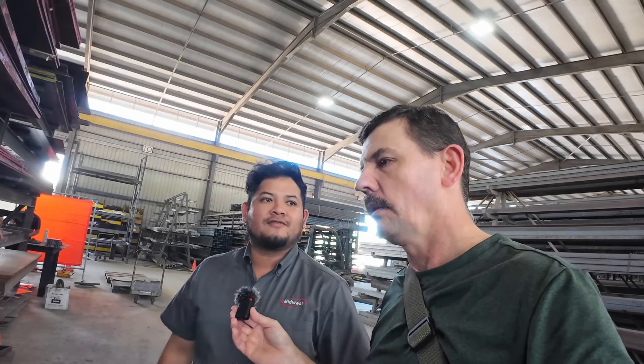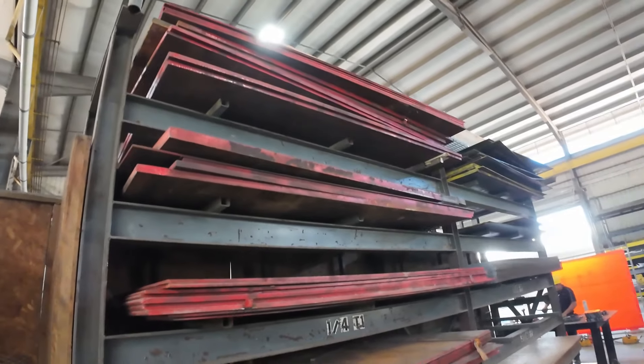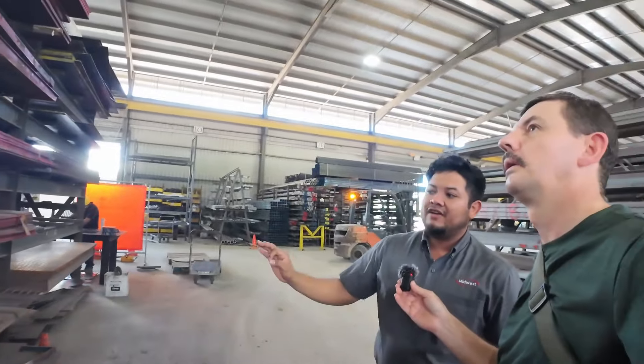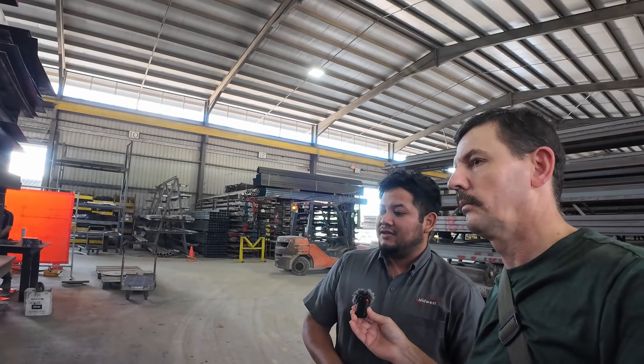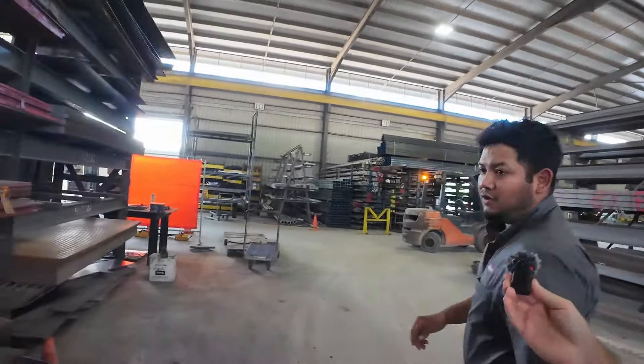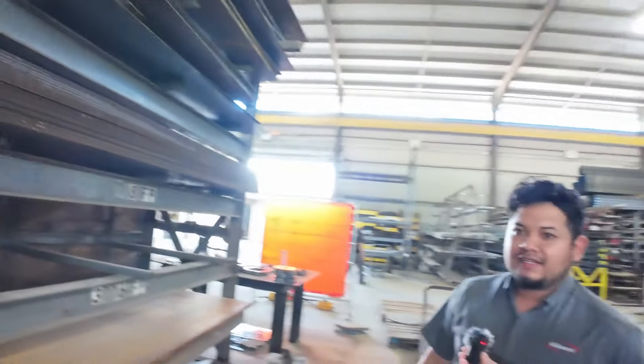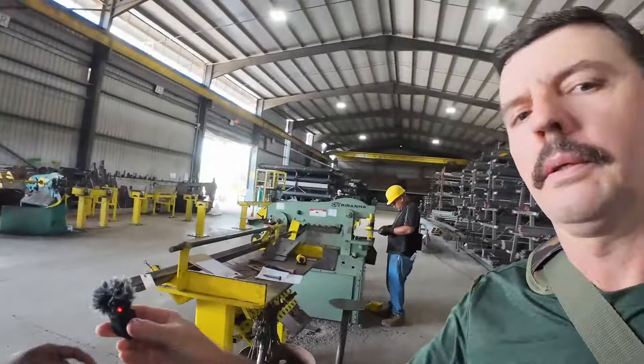Over here we have AR400 plates — they're T1 plates, very hard material, very tough. They don't bend easily. People use them for heavy equipment parts. Over here we have the floor plates — we call them diamond floor plates. If you notice, they have a different shape to them. People use them for trailer beds so it has a little bit more grip while walking on top.